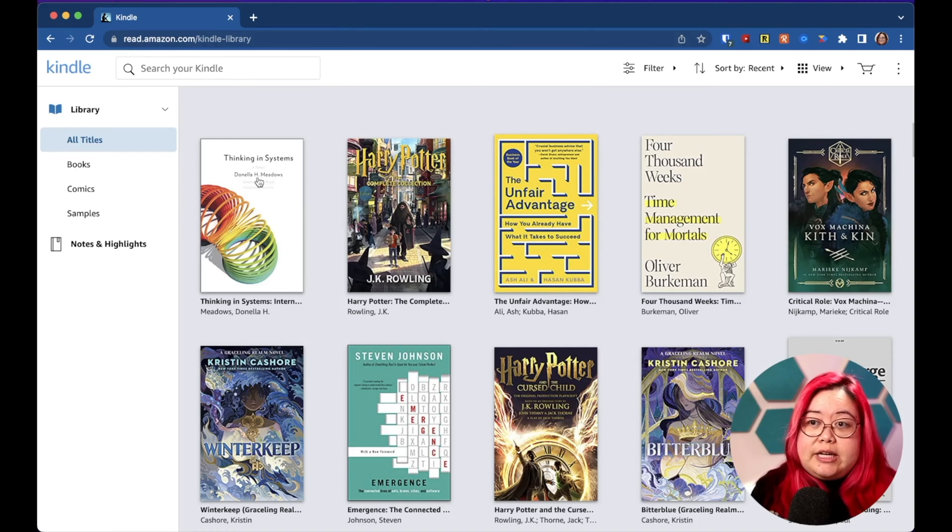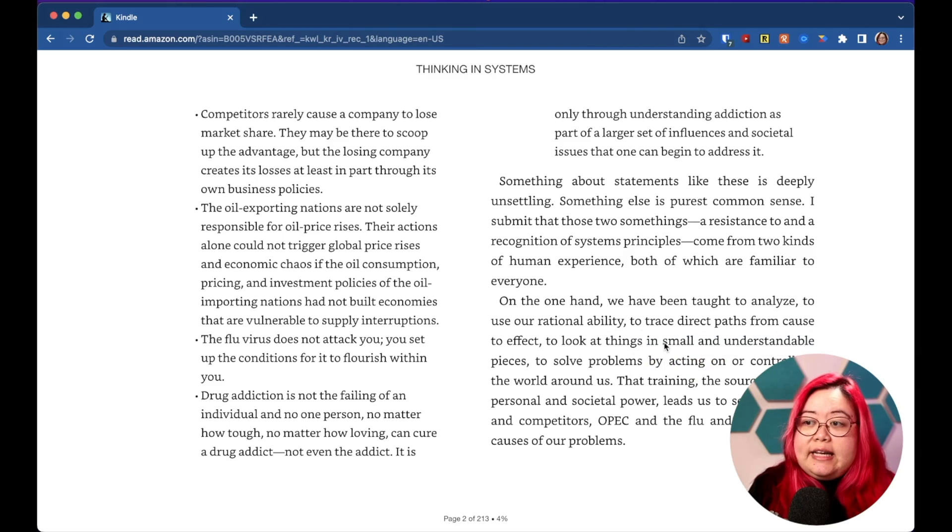Tip number four is to use multiple Kindles. This could mean actual physical devices — this is my Kindle Oasis, this one is my basic Kindle 2022, and I've got a Signature Paperwhite here somewhere. But it could also mean using the devices you already have: you can use Kindle to read on your browser, the Kindle app on pretty much any mobile operating system, and on your tablet as well. Closely related to having multiple devices is always having at least one with you — that way you're encouraged to reach for a book instead of mindlessly scrolling. If you go to read.amazon.com you can read Kindle books on the web and do highlights and notes as well.